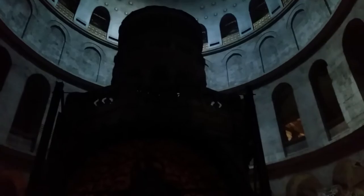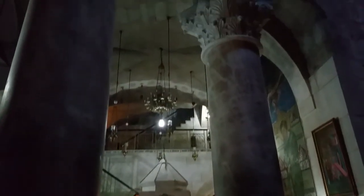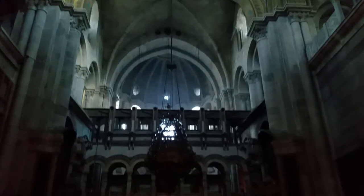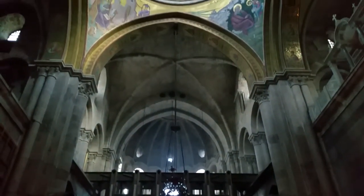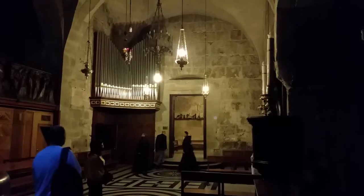The Coptic area behind the grave. The Armenian area on this side of the grave, on the left side. The Greek Orthodox area opposite the grave. And the Catholic area on the right side of the grave.